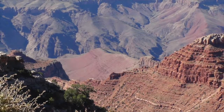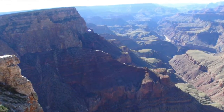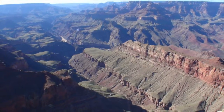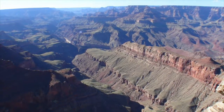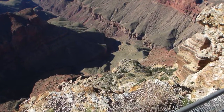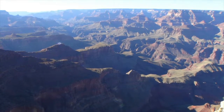In this section, we are going to present those viewpoint stops to the east of the village and the visitor center along Desert View Drive. It is very important to keep in mind that the shuttle service, specifically the Kaibab Orange route, will only take you as far as the first viewpoint stop, Yaki Point.